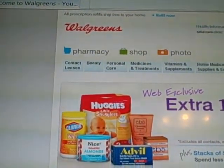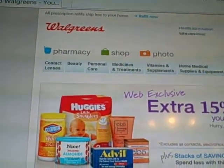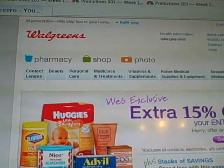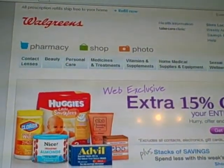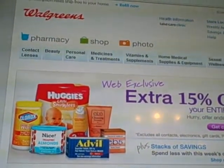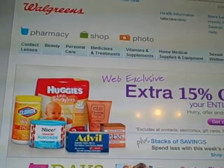Hello everyone, this is Coupon Granny. I want to give you a heads up for all the freebies that we're going to have an opportunity to take advantage of February 26th to March 3rd. Number 1 on the freebie list is going to be on-the-go multivitamins,